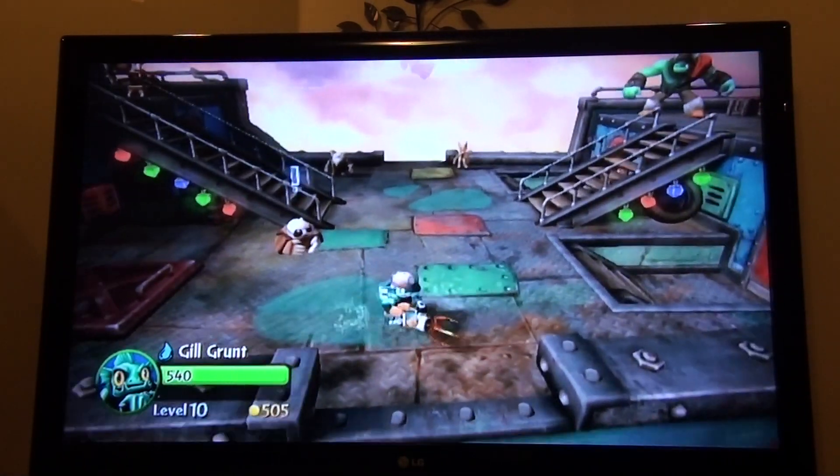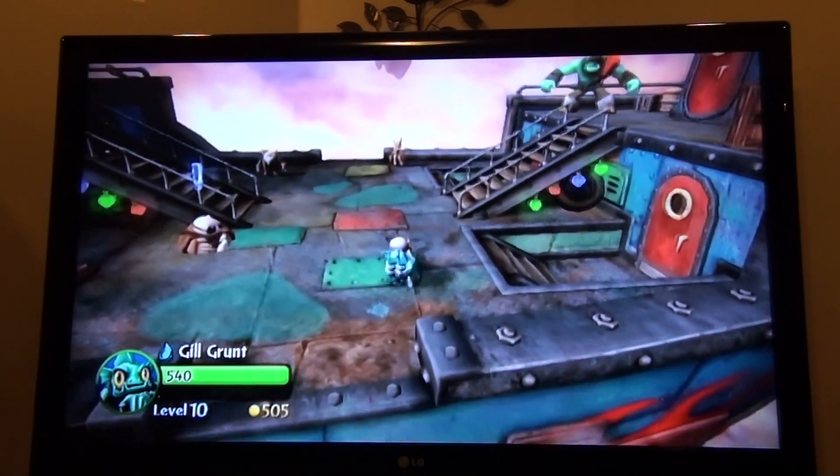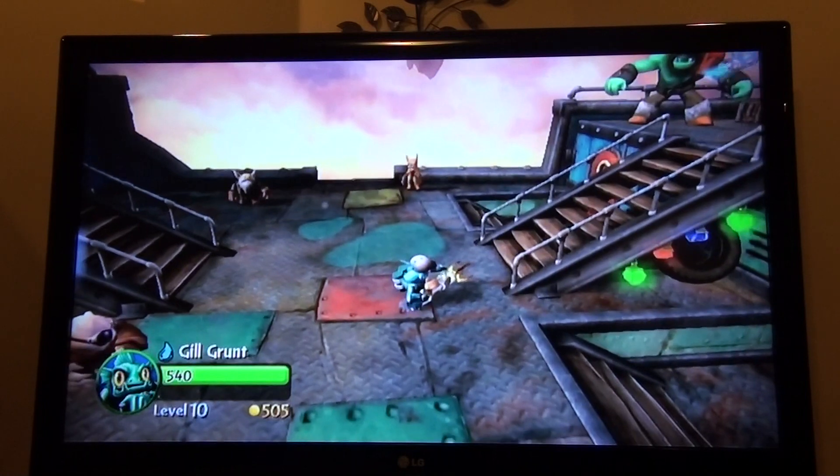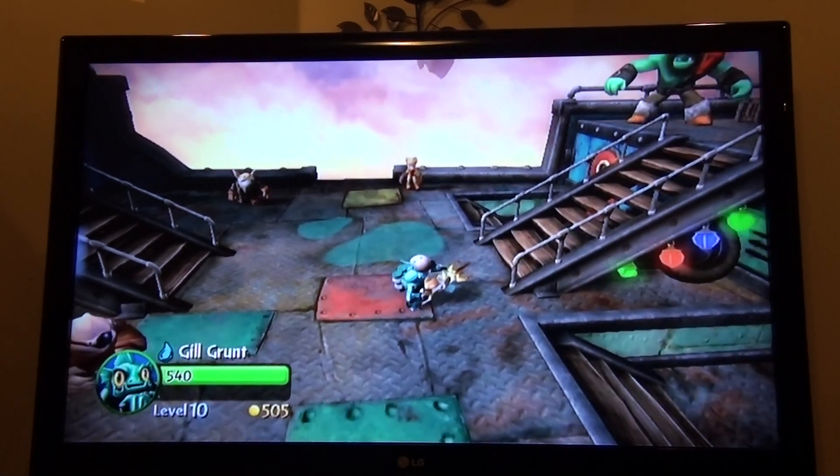Hope you enjoyed this video on the secret hat shop on Flynn's ship in Skylanders Giants. Hope you enjoyed my video, and see you next time, guys. Bye!